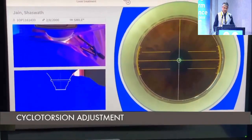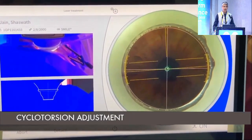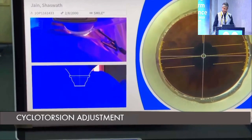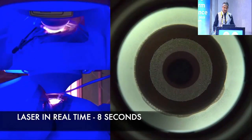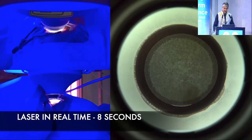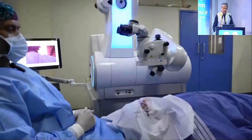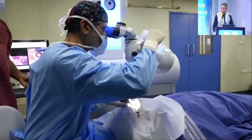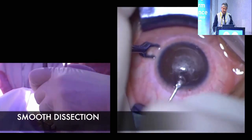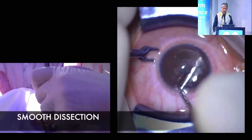The VizumaX 800 has a centration guide where you can center on the visual axis, which is different from the 500. It also has cyclotorsion adjustment — you mark the 0-180 degrees and then by rotating the joystick you can rotate the axis of placement of the treatment to compensate for static cyclotorsion. The laser itself is much faster at 2 MHz, taking about 8 seconds for a 6 mm zone and 10 seconds for a 6.5 mm zone, with a smooth dissection and no OBL.